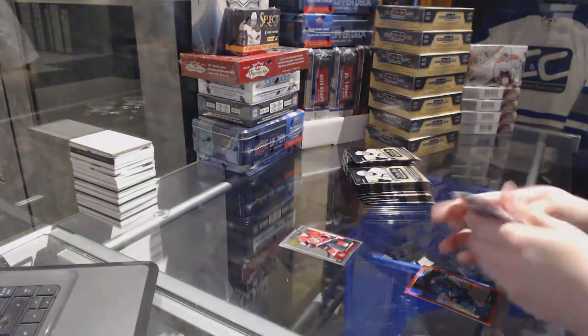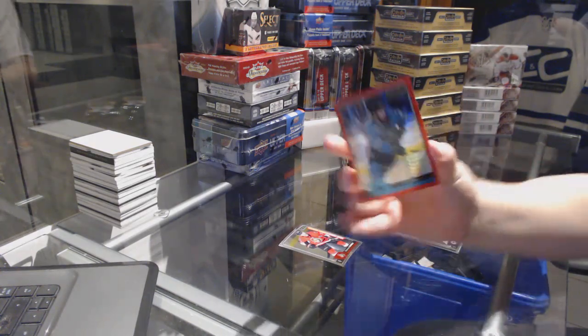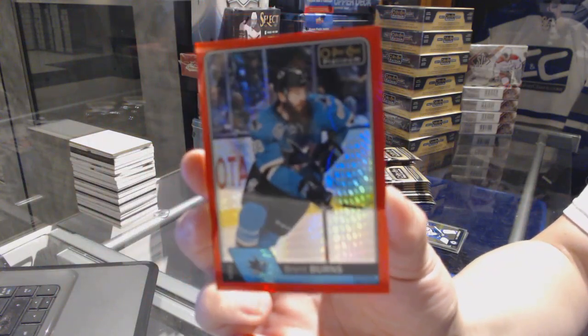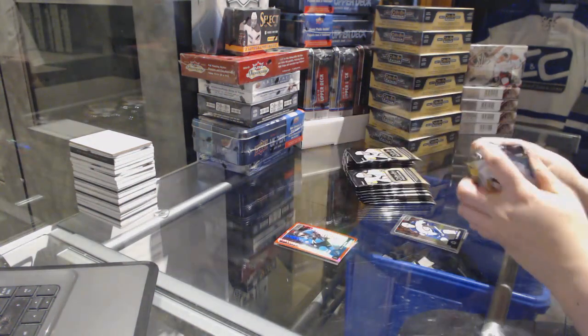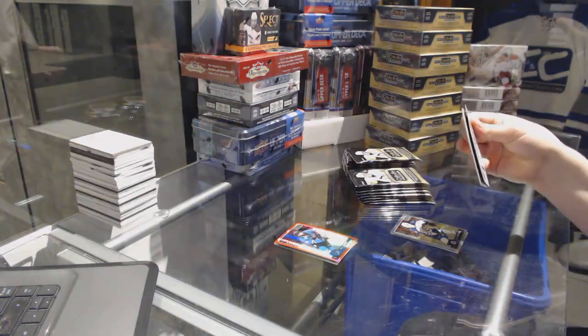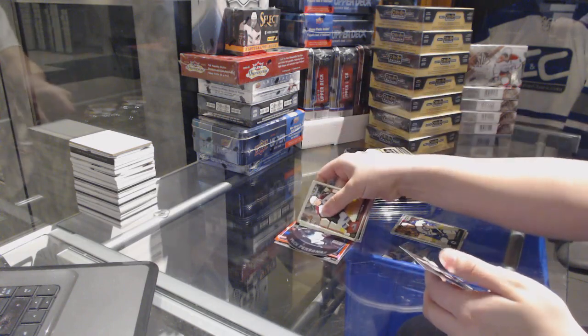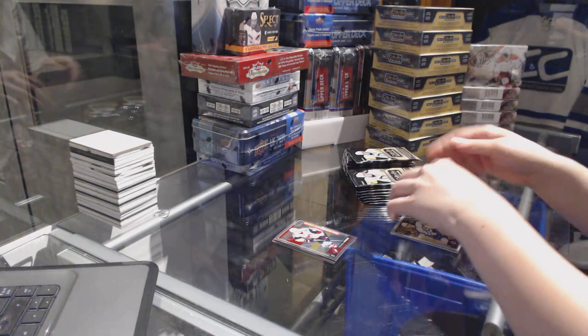Marquee Rookie of Thomas Chabot for the Ottawa Senators, and we've got a Red Prism numbered to 199 for the San Jose Sharks, Brent Burns. We've got a Puck Personas of Brent Burns for the Sharks, and a Marquee Rookie of Christian Dvorak for the Arizona Coyotes.